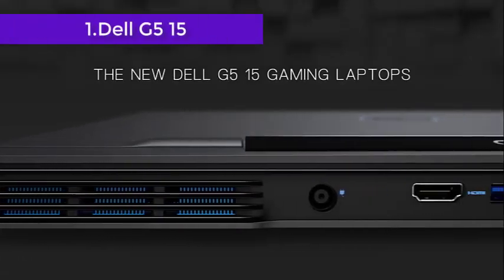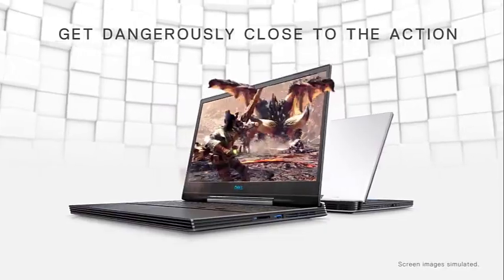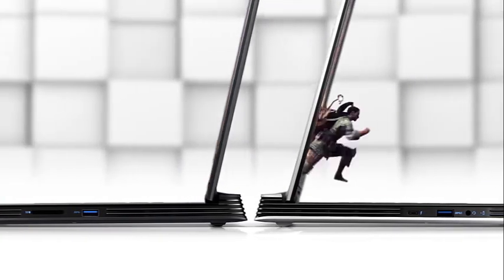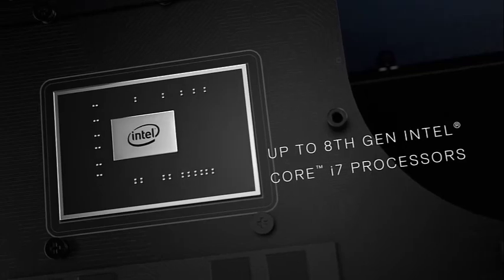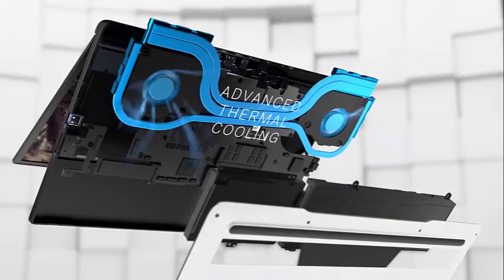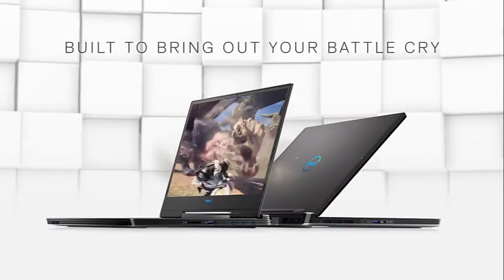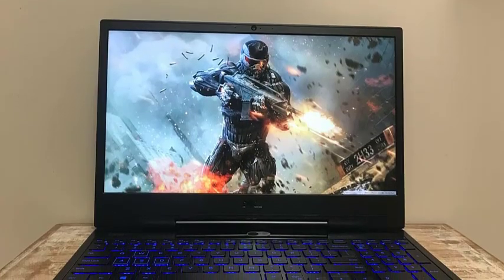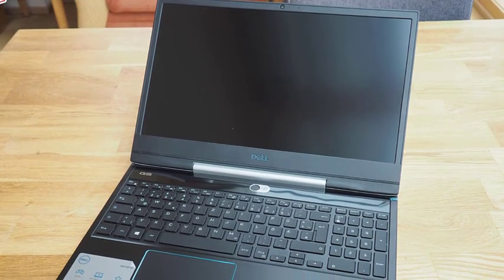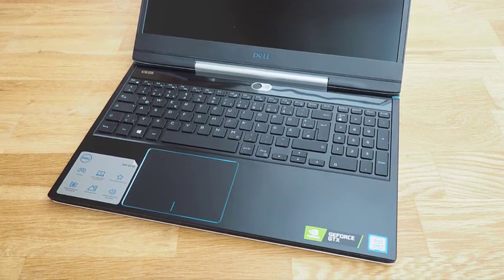The Dell G515 is one of the best notebooks for mechanical engineers and students. It runs on the 9th generation Intel Core i7 processor, providing stabilization and incredible speed. With a 15.6-inch FHD screen featuring anti-glare LED backlight narrow-border IPS technology, you can experience the most vibrant colors. This laptop has 16GB RAM and 256GB SSD plus 1TB SATA HDD. It comes with the NVIDIA GeForce GTX 1650 graphics card, which delivers incredible picture quality. The most significant part of this laptop is its intelligent dual-fan cooling system with an advanced thermal design to keep the system cool.